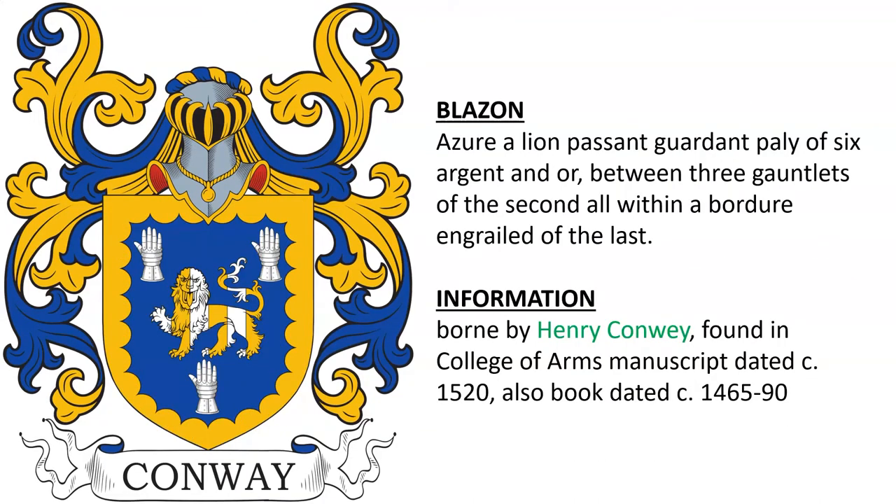Another coat of arms was borne by Henry Conway, found in a College of Arms manuscript dated around the year 1520, and also found in a book dating back to the late 15th century.